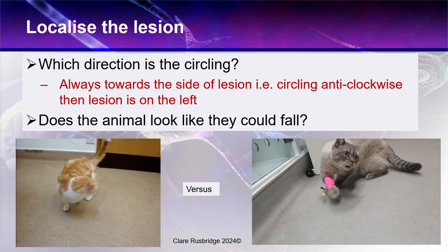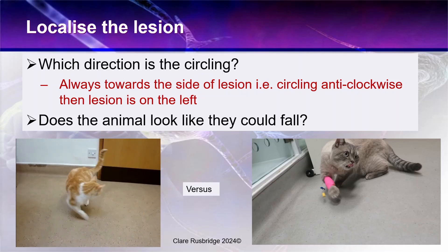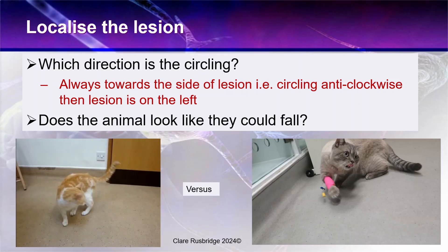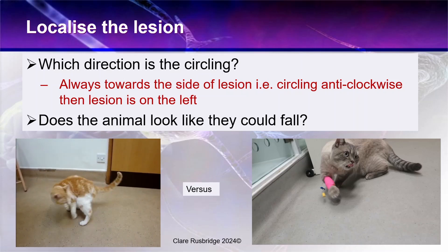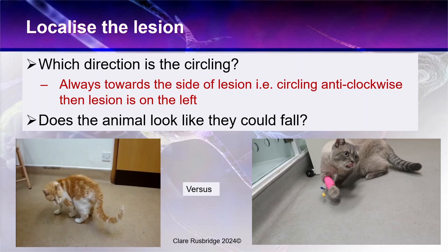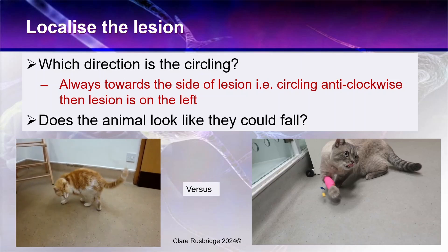Localisation is key with circling. The first thing to note is the direction of the circling, because as I've said before, they always circle towards the side of the lesion. Neurological examination cannot get simpler than that — you know instantly the side of the problem, because if they're circling anti-clockwise, then the lesion is on the left.